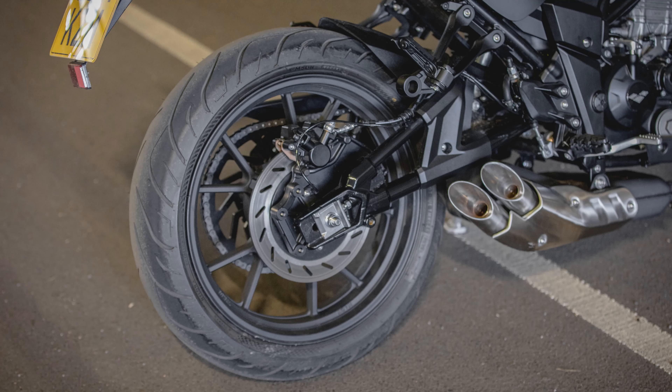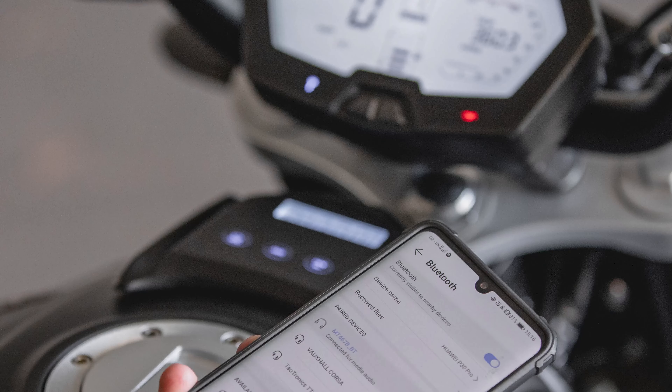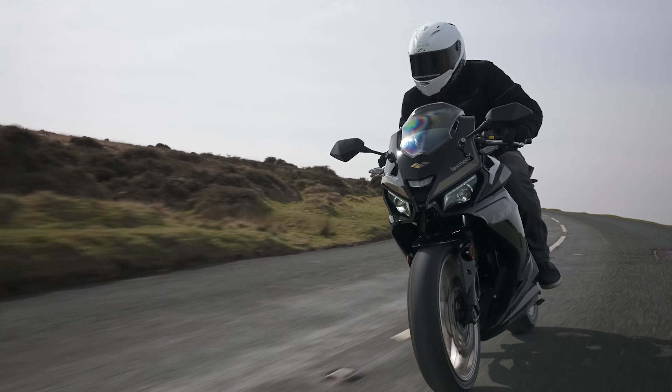Number four: the Lexmoto LSN 125cc. The reason this is number four on the list is because it is the most expensive out of the five, coming in at £3,799 plus on the road. Colours come in black or grey. It is quite a powerful bike at 13.7 horsepower and should get you somewhere to the 69 miles an hour mark. It comes with upside down forks, six speed gearbox, water cooled, intelligent ABS system and LED lights.